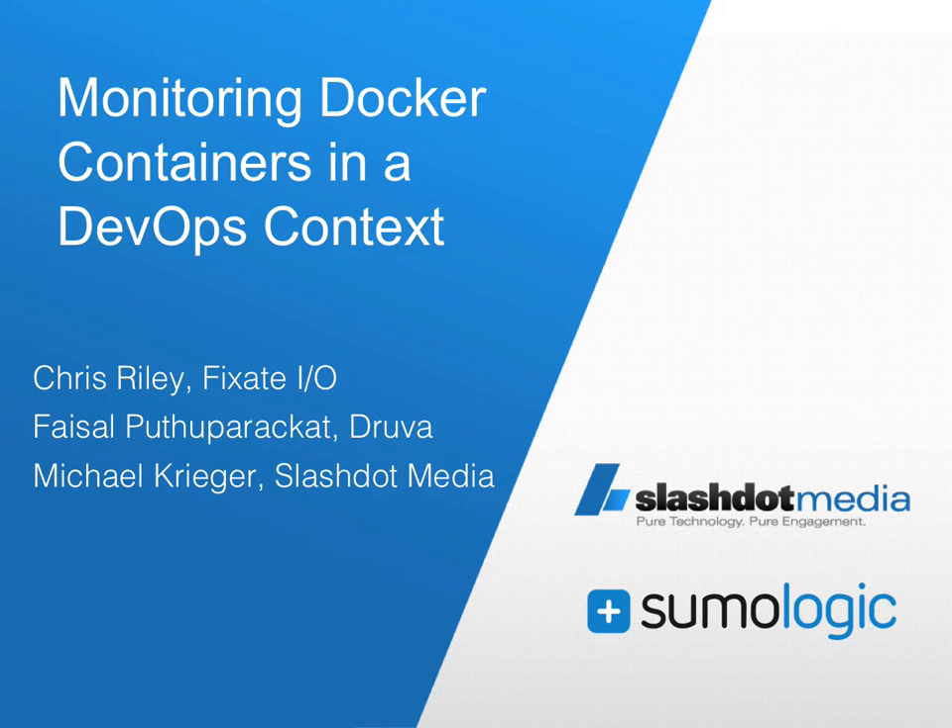And that's what we're going to talk about today. We're very fortunate to have with us Chris Riley from Fixate.io and Faisal Putuparakat from Druval. Chris is a DevOps analyst with Fixate.io, where he works with companies to optimize their go-to-market content and growth hacking strategies.